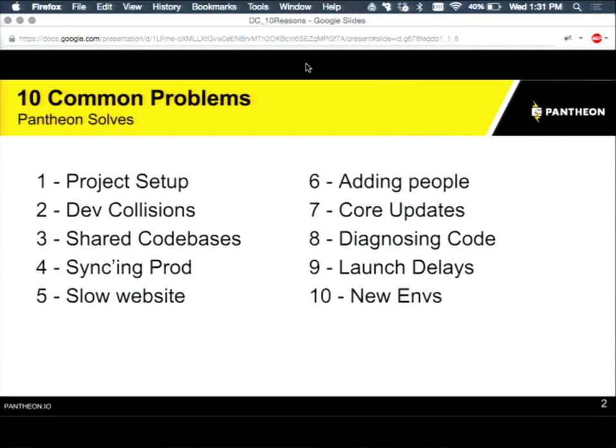Question from the audience: Is this very much focused on public websites? It's focused on Drupal websites. You can have the websites be behind some sort of authentication if you want — logged in through Drupal or basic auth. It's designed for Drupal development, however you end up making your Drupal website.